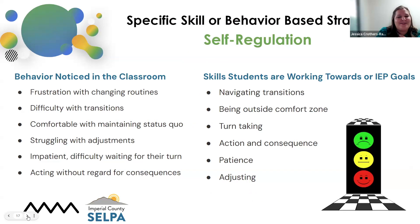Another big area we're seeing in the classroom is self-regulation. The behaviors we might be seeing include frustration with changing routines — going back to school is a complete change in routine for our students, so it's very normal to see this at the beginning of the school year. There may be difficulty with transitions, going from one place to the next, whether from the classroom to the cafeteria or from one table to another. Struggling with adjustments — that change in patience — and difficulty waiting their turn. Skills we're working on through the IEP include turn-taking, patience, adjusting to changes, and transitions.